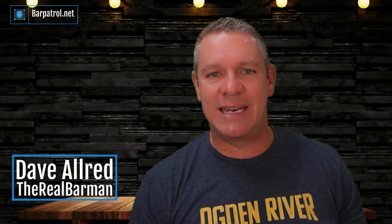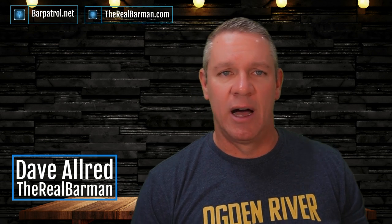How's it going? Dave Allred, The Real Barman here from BarPatrol.net and TheRealBarman.com. I've been trying to get this one done for a while because I've had quite a few requests to review Heartland POS.